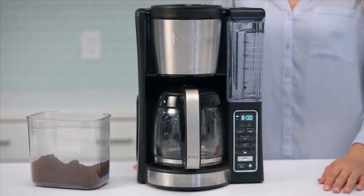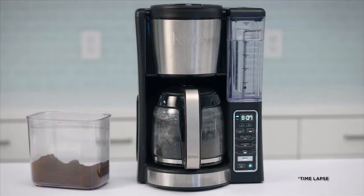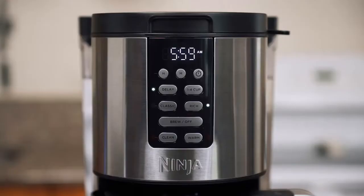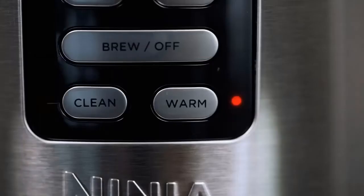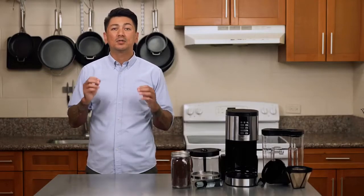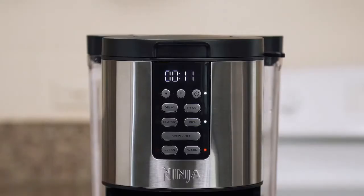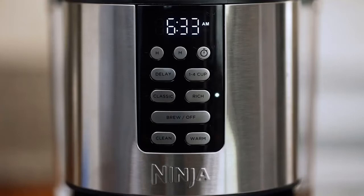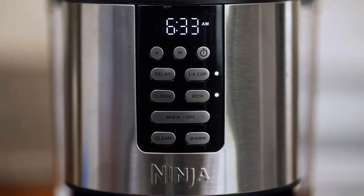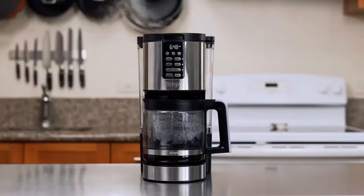This coffee maker also features a removable water reservoir. The 60-ounce reservoir can be lifted off the base to allow for cleaning, descaling, and more. It's simple to fill without making a mess when you can position it anywhere. It's a great option for those who often have trouble with traditional coffee makers. The Ninja uses a technology called thermal flavor extraction, which brews with a consistent temperature, saturation, and blooming to create great tasting coffee.